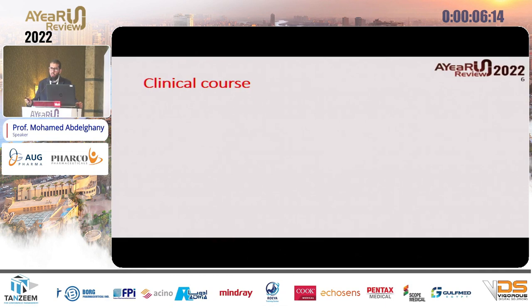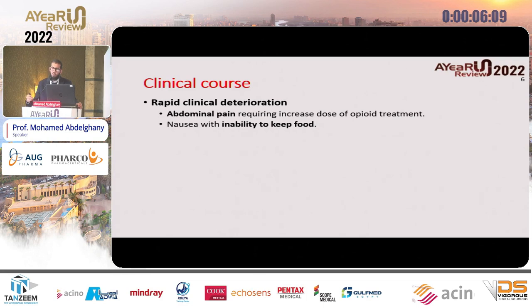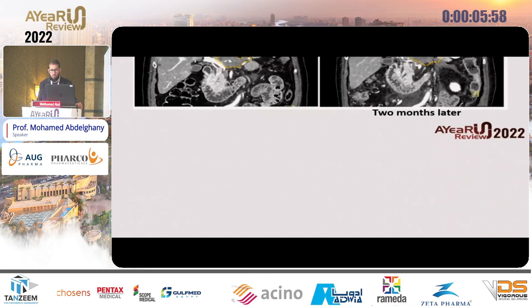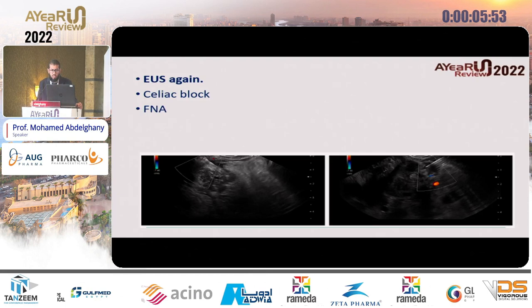The cytology came back negative for malignant cells — just chronic inflammatory fibrosis. The patient went for follow-up with analgesia and symptomatic treatment, but she came back with increasing abdominal pain requiring higher doses of opioids and inability to keep food two months later. Repeat multi-slice CT showed that the mass had become larger in size. We decided to do EUS again, this time for pain control by performing a celiac plexus block.